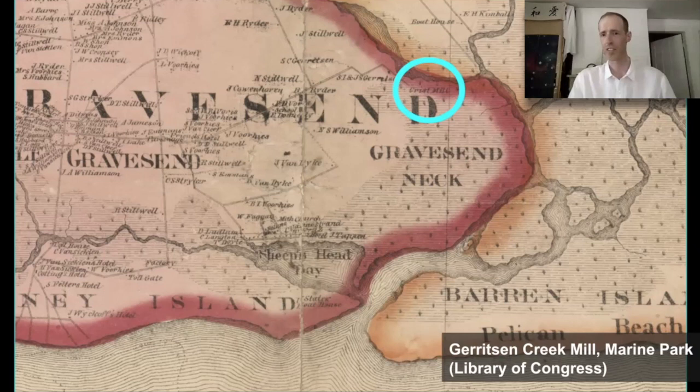Similarly, street names like Water Street in DUMBO mark where the water used to be — anything between Water Street and the water today is landfill, also true in Manhattan. Canal Street used to be a channelized creek, as was Canal Street in Stapleton, Staten Island. The maps don't exactly lie; there's a lot to be found in them and in street names. This is what Mill Basin and Garrison Creek look like today — the neighborhood of Marine Park with Floyd Bennett Field and Jamaica Bay proper on the other side.